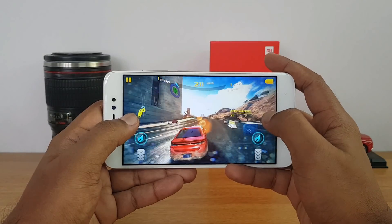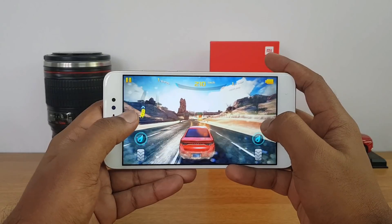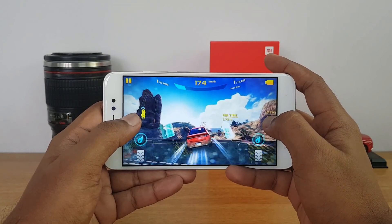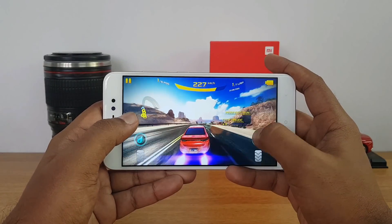So as you can see the gaming performance looks pretty good. We are playing in high graphic settings and we are not seeing any sort of lag here. It's pretty smooth for a 9k device. The Snapdragon 435 is holding up well with 3GB RAM.